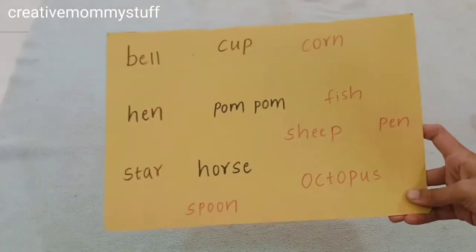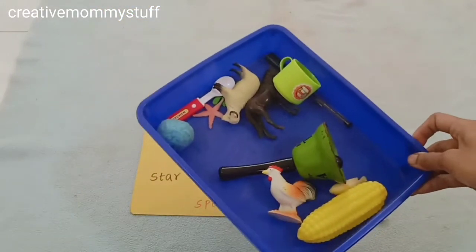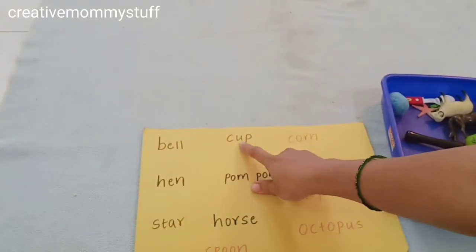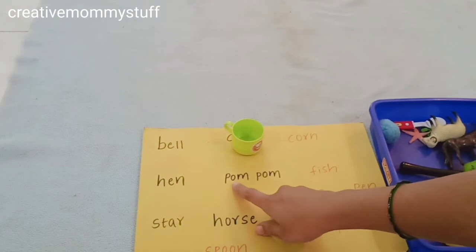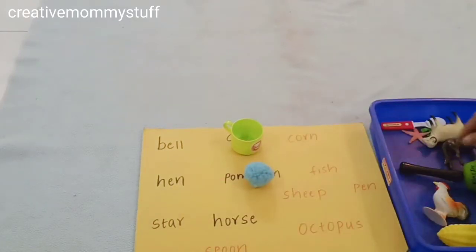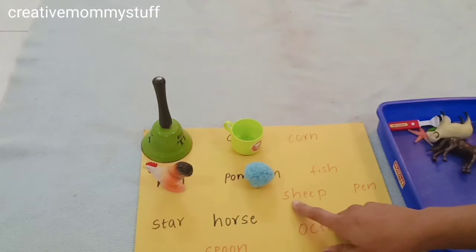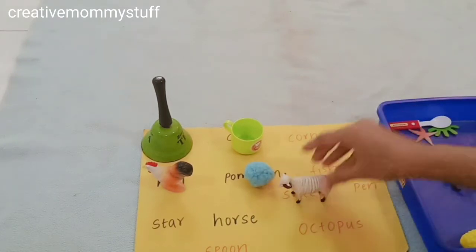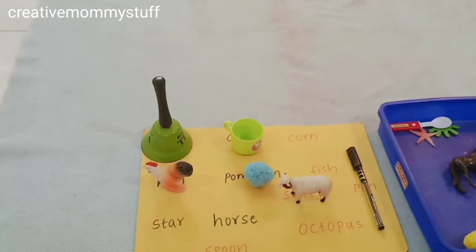The first activity is for phonics. I have written words on a sheet, and I also have the objects that match the words. The kid has to try to read the word — for example, 'cup' — then find the matching object. Matching words with objects and learning to read makes phonics really interesting for kids. So you can try this activity.